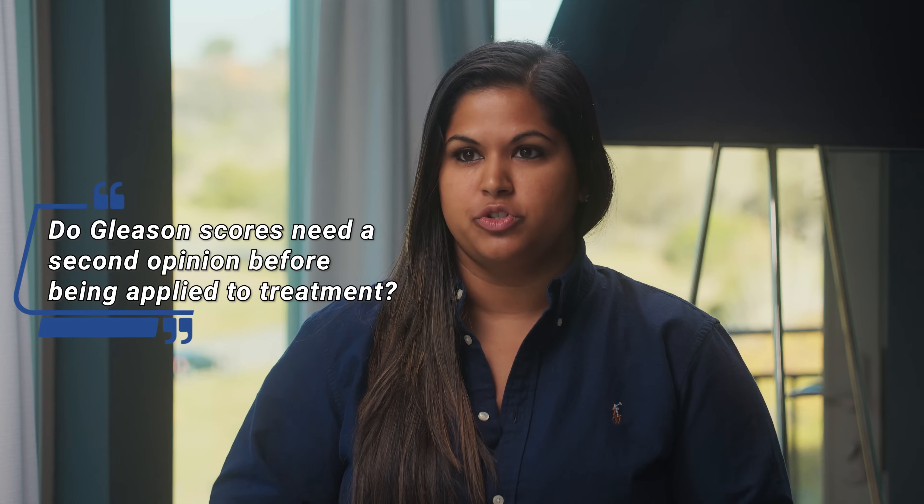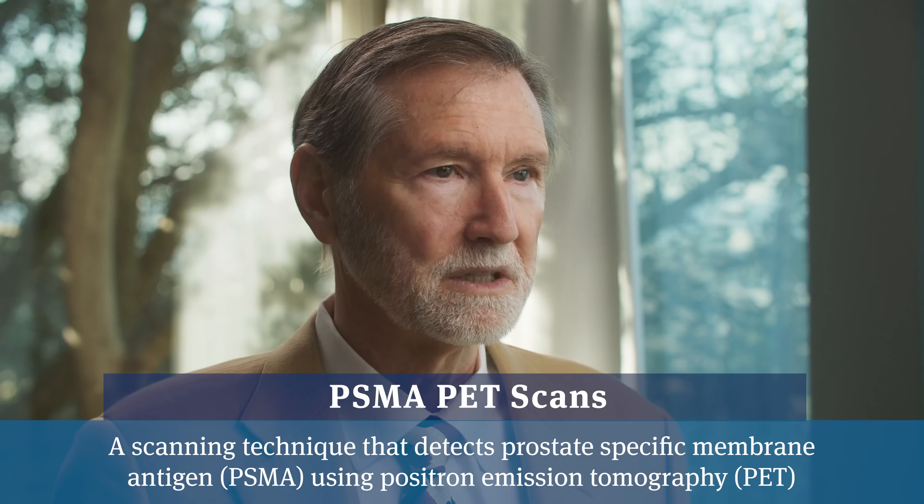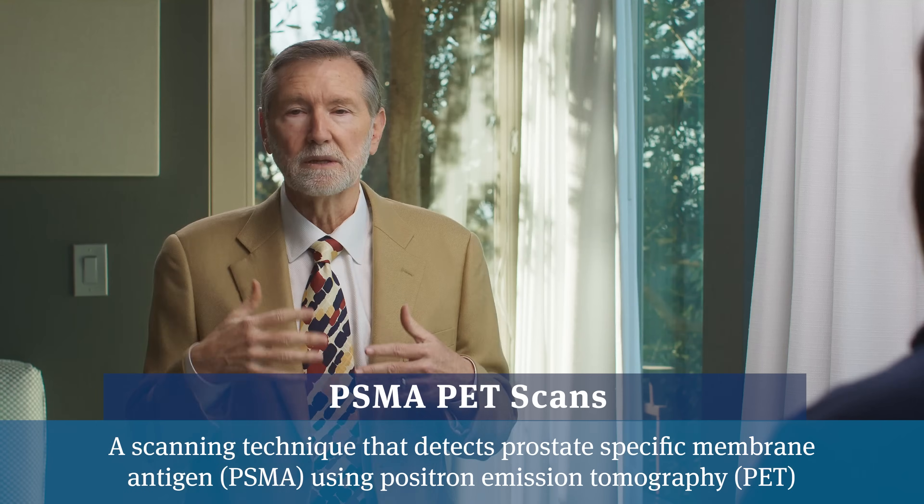Should patients get a secondary review of their biopsy to confirm the Gleason score before deciding on treatment? Getting an accurate read from a world-class expert makes a lot of sense. However, in my opinion, the Gleason system has been superseded by PSMA PET scans, which actually measure whether spread is present. In the past we projected spread likelihood from PSA and Gleason score, but now PSMA PET scans let us actually see if it has spread, making them the most important new indicator.